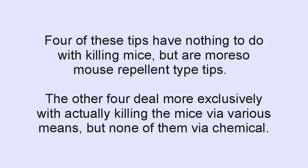Four of these tips have nothing to do with killing the mice, but are more mouse-repellent type tips. The other four deal more exclusively with actually killing the mice via various means — none of them via chemical, though. So let's get started.